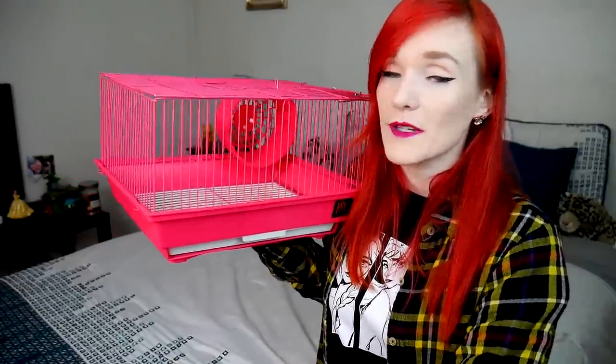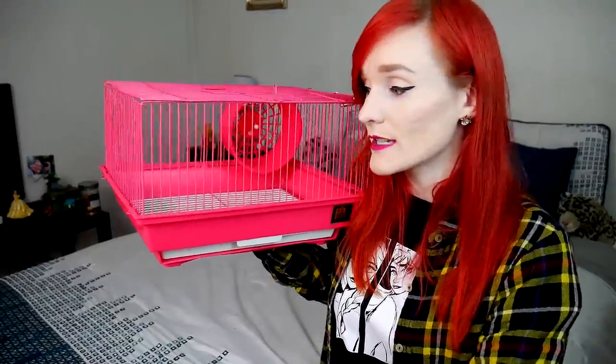Now you might be thinking, what about mice? If you have pet mice, female mice should be kept in pairs or more. Male mice, even though they are generally kept alone, do benefit from a bigger space — not too big, because they can become timid, but just the right amount of space will make them very happy and pleased.